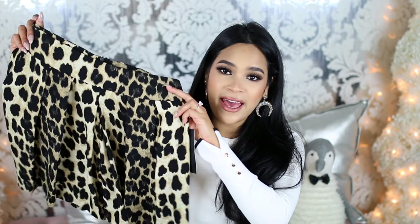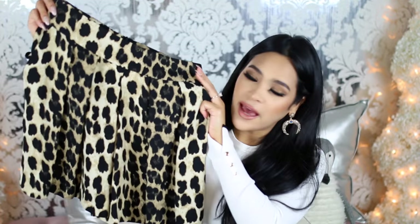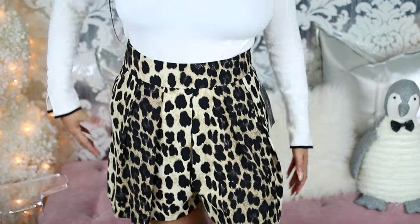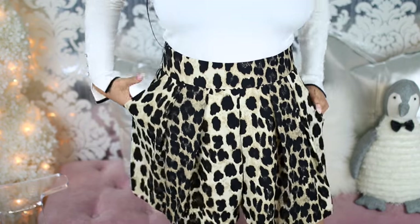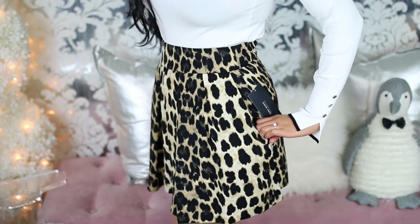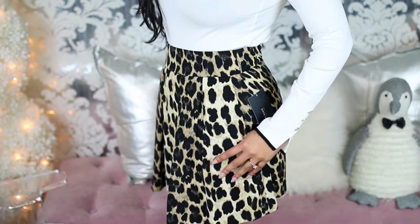I also picked up a few things from Zara. First — I love leopard, but I try not to buy it a lot because it's such a loud print that it's kind of hard to wear frequently. But I fell in love with these when I saw them. They're actually shorts that kind of look like a skirt. They're high-waisted and I think this looks so good with a fitted sweater — kind of like what I'm wearing — with a really thin belt and some booties or high heels.